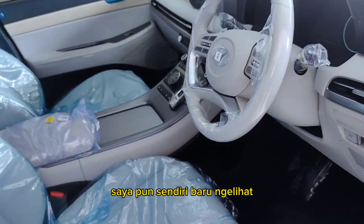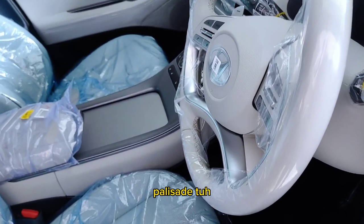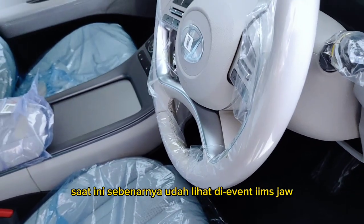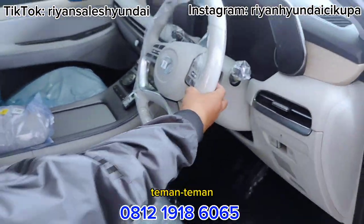Honestly friends, I myself am seeing this for the first time properly. I had seen the Palisade before at the IMS JAW event, but in terms of seeing the full unit up close, this is the first time I'm seeing it here.